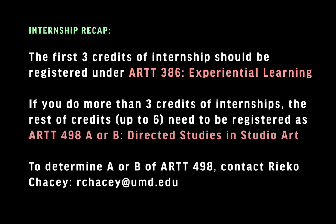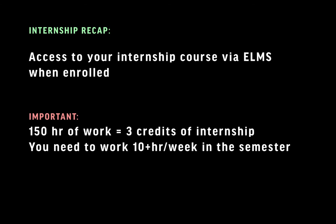Once you successfully register your course and are enrolled, you should be able to access your internship course on ELMS. If you don't have access, something went wrong with your registration process and you need to figure it out. Thank you for listening. Good luck.